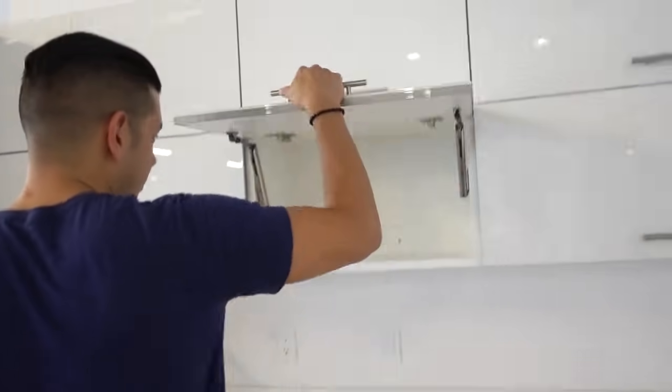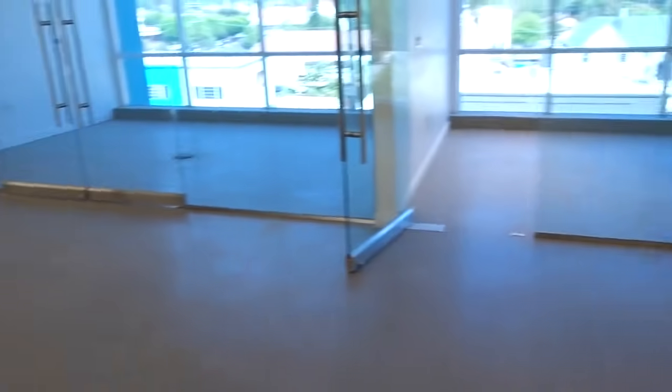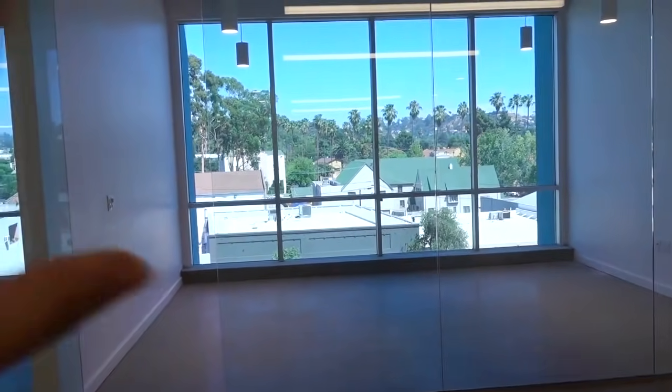We have an actual sink, a fridge, and a dishwasher, plus a lot of storage, which is really important. I'm excited for that. Over here we're thinking of having a little lunch space, and then we're going to have a bullpen-ish setup with workspaces. What's nice about this spot is we have different offices — that's something we didn't have before.